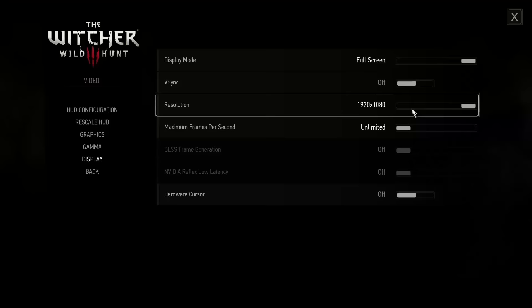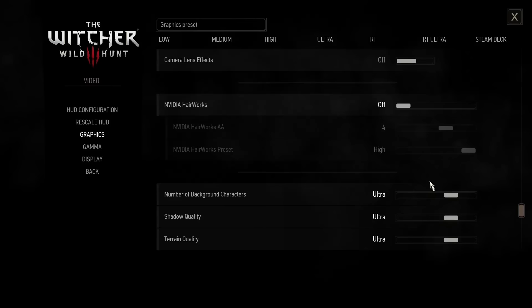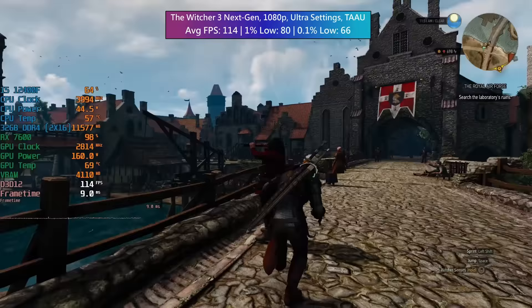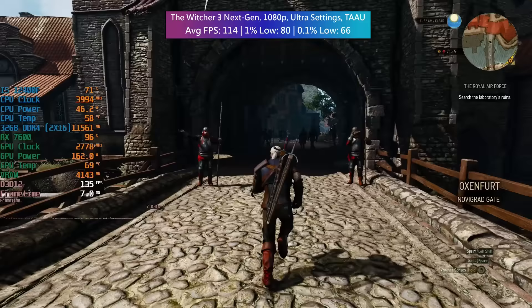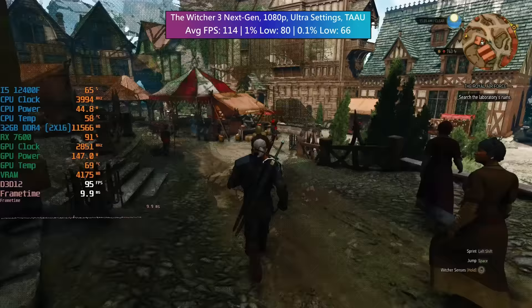The Witcher 3 next-gen with ultra settings and TAA — I've avoided any form of FSR or upscaling in this video so you can see native resolution performance, and that's how I plan to proceed with future GPU tests. Here though, no issues: 114 FPS on average with a 1% low of 80 and a 0.1% low of 66. I will have 1440p tests in another video.